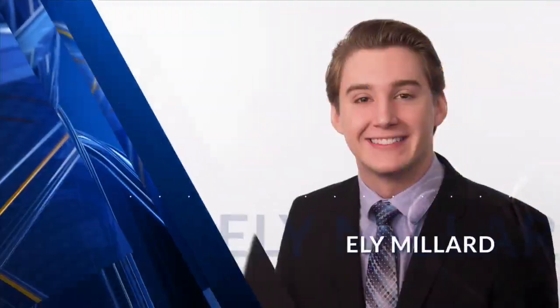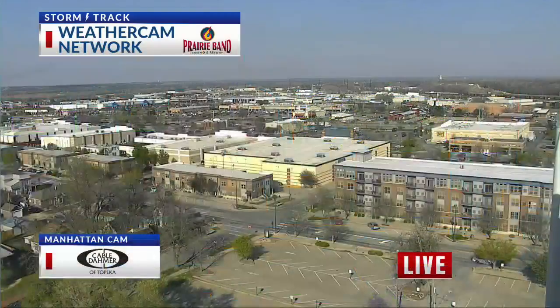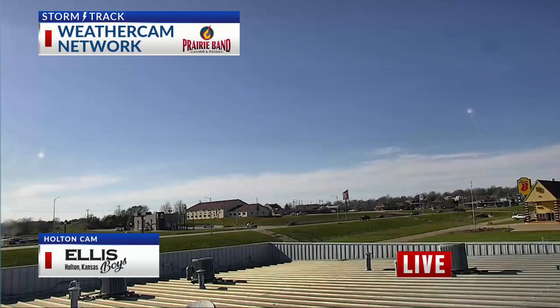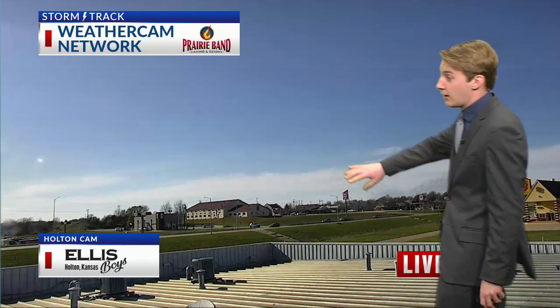Now your StormTrack weather with meteorologist Eli Millard. We've settled into a quiet pattern and it sets for some nice weather across northeast Kansas. Plenty of sunshine across northeast Kansas and some folks hanging on to some high clouds. Some cloud cover is on the way, but right now plenty of sunshine at our Manhattan cam and a view of some of that cloud cover at Holton right now just on the horizon — pretty much that, other than blue skies at our Holton cam. Currently in Central Topeka, temperatures are nice.